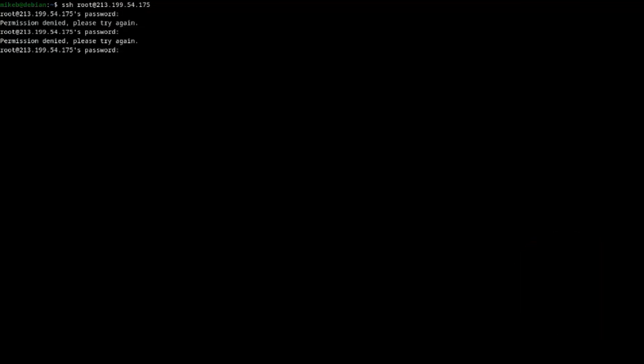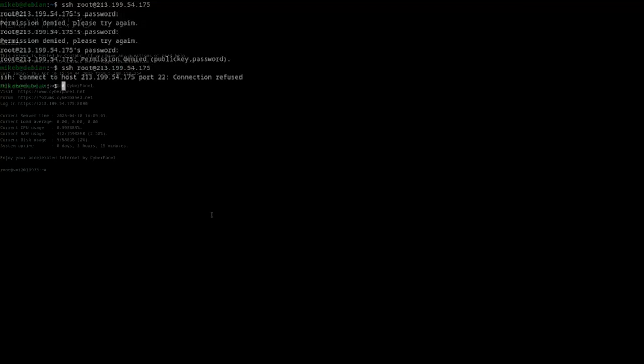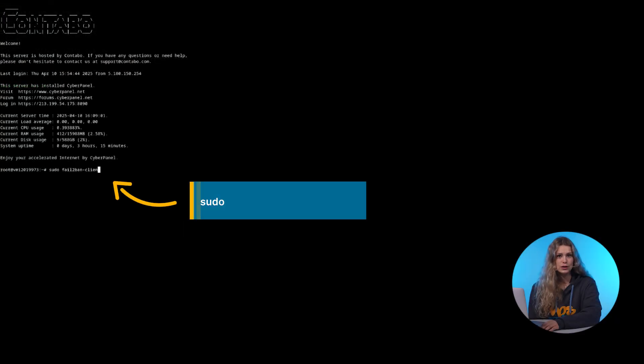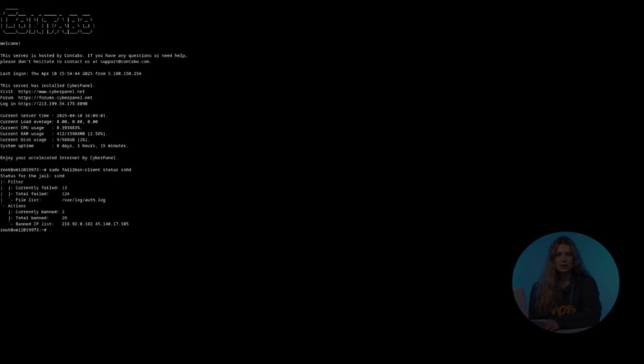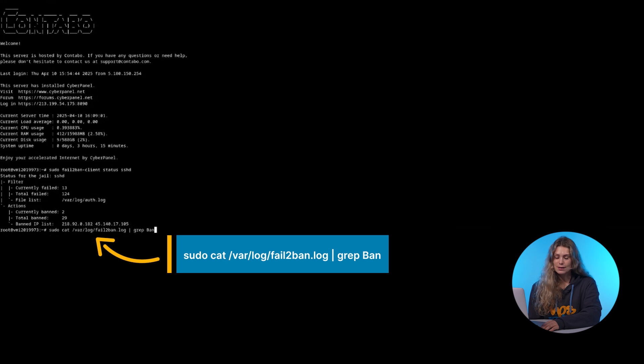Let's test it. If you enter the wrong password multiple times, fail2ban will block your IP. To check if fail2ban is working, use this command. You'll see the number of banned IPs. This confirms that fail2ban is actively blocking attackers.